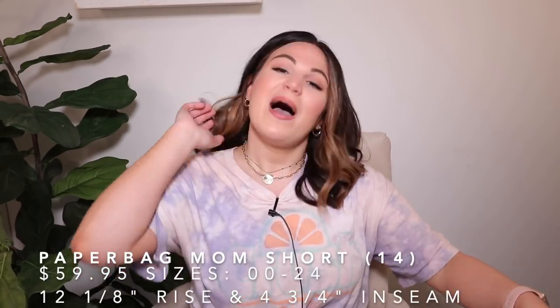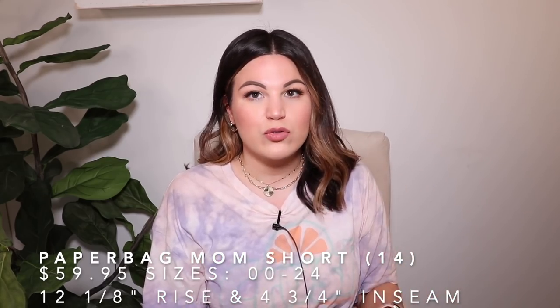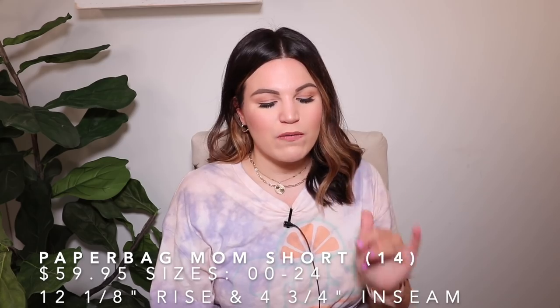The t-shirt I'm wearing in the try-on is from Aerie and this one here is from American Eagle — I'll have both of those listed down below. Speaking of Instagram, I have shared these shorts over there on stories and did a full try-on, and I also styled them over on reels.